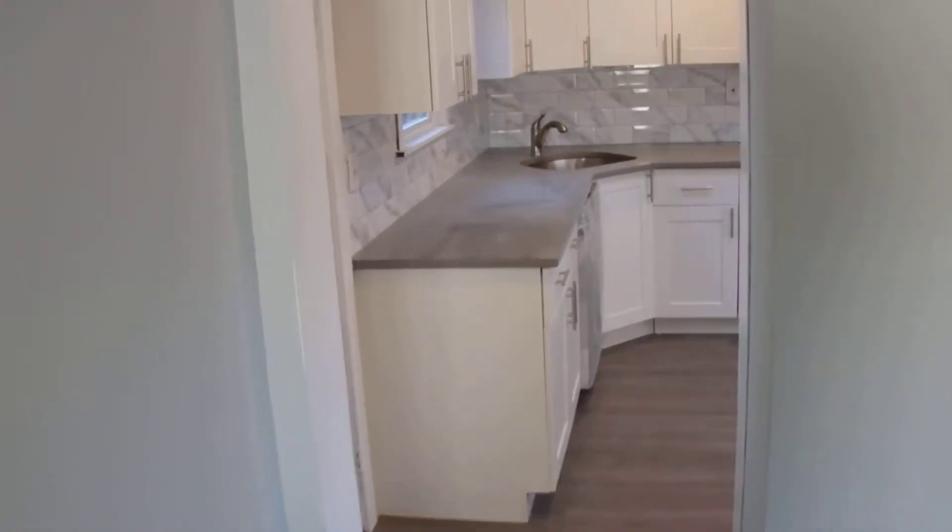We are basically finished with this house. Again, the kitchen looks really good, flooring is great, bathrooms have been already done — they look really nice.